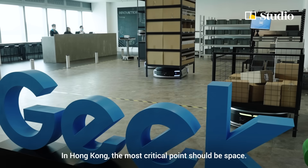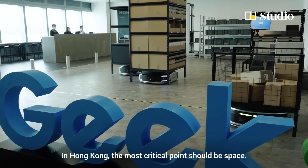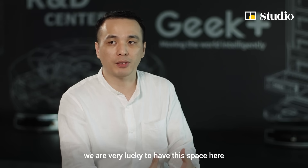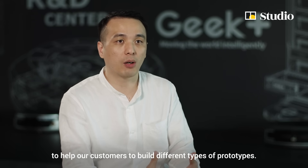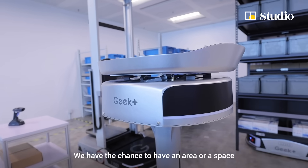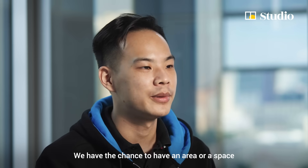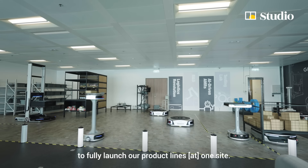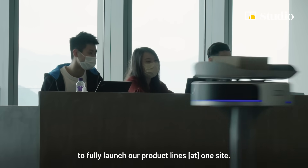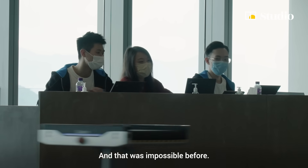In Hong Kong, the most critical point is the space. In the HKSTP R&D center here, we are very lucky to have the space to help our customers build different types of prototypes. We have the chance to have an area to fully launch our product lines into one site, and that was impossible before.